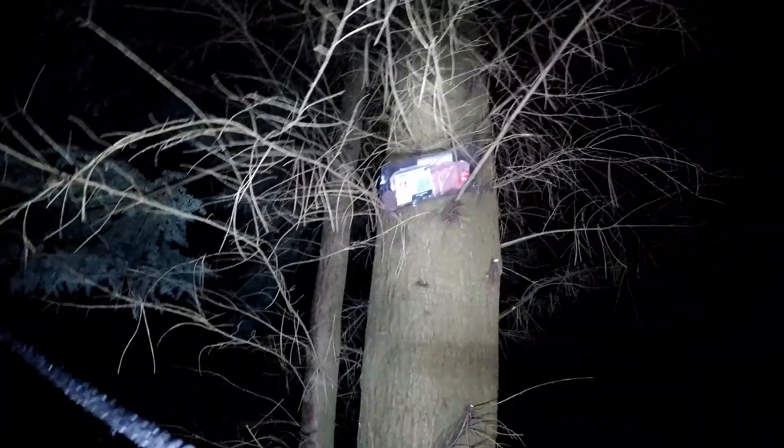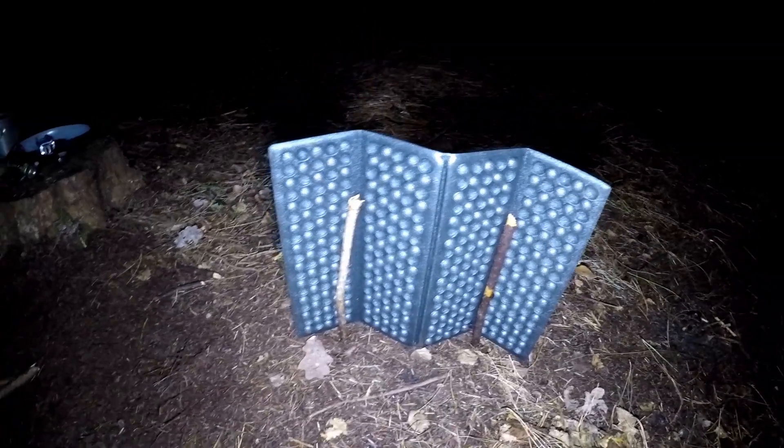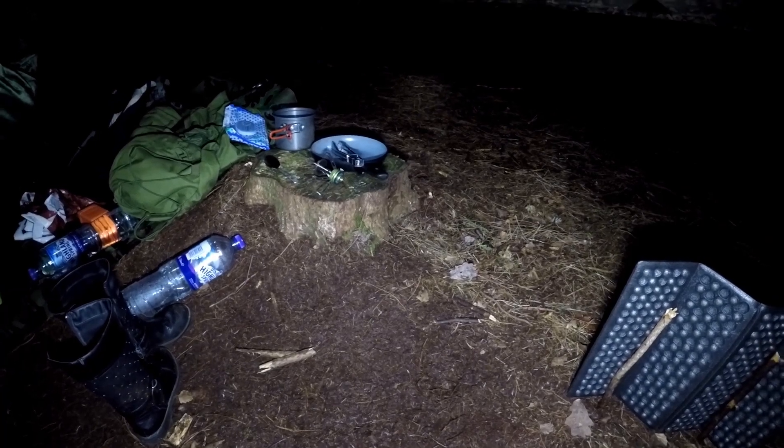We're going to attempt to make some of the bacon we kept up there last night with what limited gas we've got left. I've made a little improvised windshield out of my sit pad so we'll see how this goes — we might have a bacon sandwich.